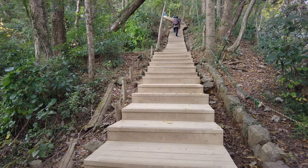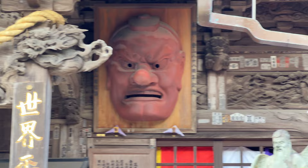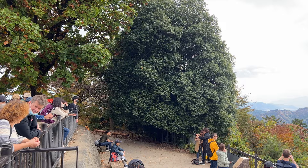Mount Takao is a Tokyo mountain only one hour from Shinjuku station. Even though the height is only 499 meters, because of the easy access from Tokyo city center and the temple on the mountain, it's a popular destination for an easy hike or to enjoy a day in nature. Since it was introduced by Michelin's guidebook, it became a popular destination among international tourists too.